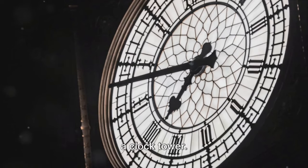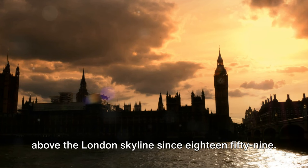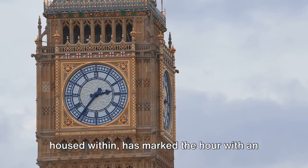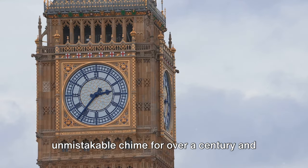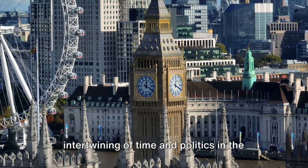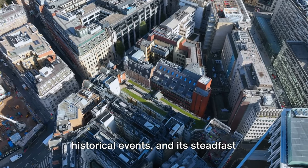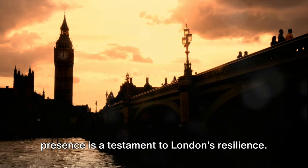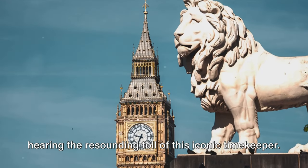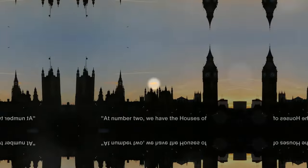Number 3 on our list is the iconic Big Ben. This majestic structure is more than just a clock tower — it's a symbol of the city, soaring high above the London skyline since 1859. Big Ben, named after the great bell housed within, has marked the hour with an unmistakable chime for over a century and a half. It stands tall at the north end of the Palace of Westminster, representing the intertwining of time and politics in the heart of London. It's seen the city through countless historical events, and its steadfast presence is a testament to London's resilience. No trip to London is complete without hearing the resounding toll of this iconic timekeeper.